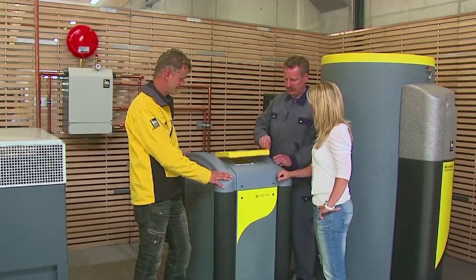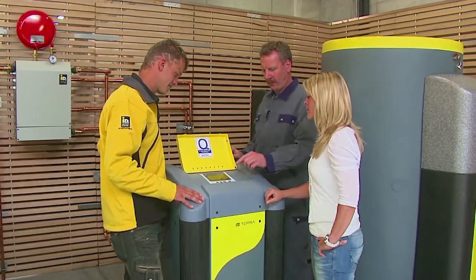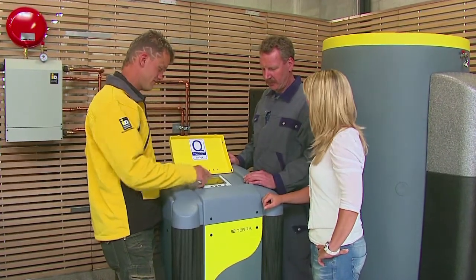IDM Terra heat pumps provide pleasant warmth in winter, refreshing cool in summer and constant hot hygienic water. IDM Terra.